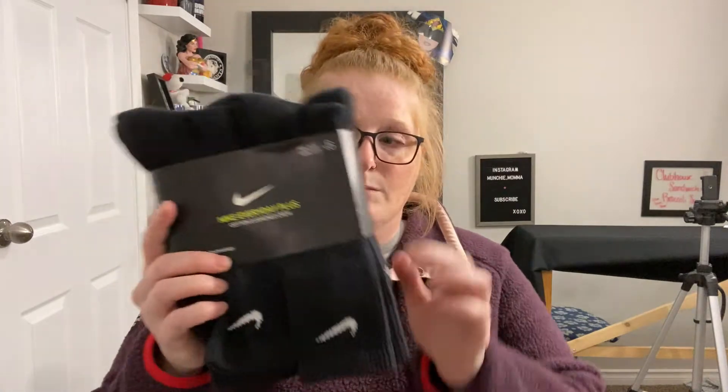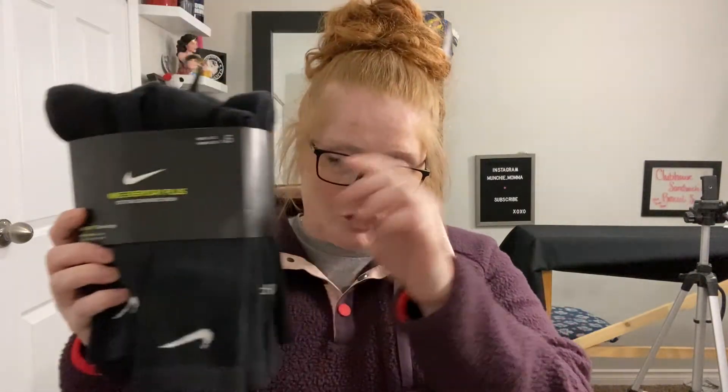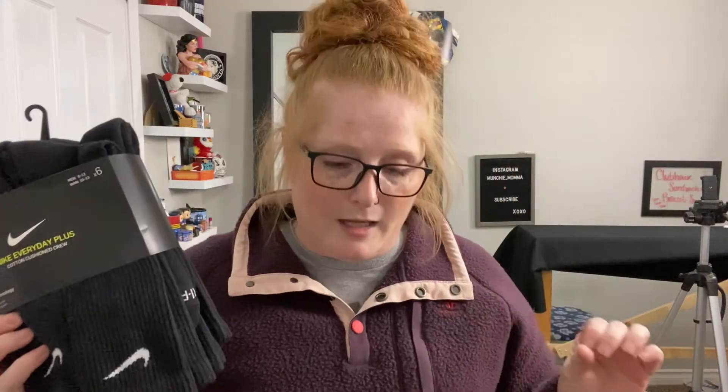Honestly his socks never stay white, because again — teenage boy. And our house, the dogs make the floor kind of dirty. Especially in this weather where it's still muddy and snowy out — it's wet and gross. So black socks for sure is what I try to get him. And I will get Phoebe and her boyfriend some socks as well.